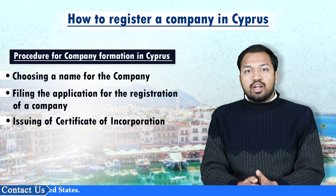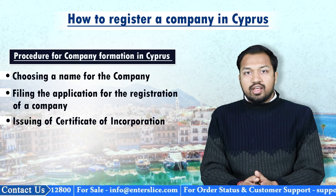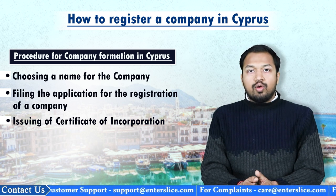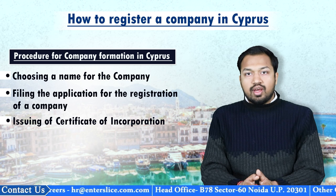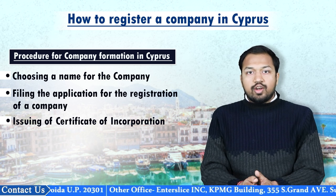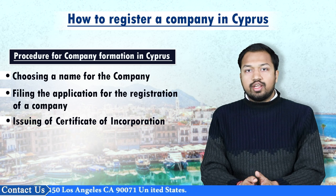The third step involves issuing a certificate of incorporation. If the registrar is satisfied with all the relevant legal requirements, it will proceed with the publication of the company's registration in the official gazette and issue the certificate of incorporation. This certificate is undisputable evidence that all the legal requirements regarding registration have been complied with. On payment of 120 euros together with a certified copy of memorandum and articles of association, or 130 euros if no copy of these documents is attached, the following are issued: certificates of directors and secretary, certificates of shareholders, certificate of registered office address, certified copy of the memorandum and articles of association, and certified copy of the certificate of incorporation. The accelerated process can be adopted for the above certificates on payment of an additional fee of 100 euros.